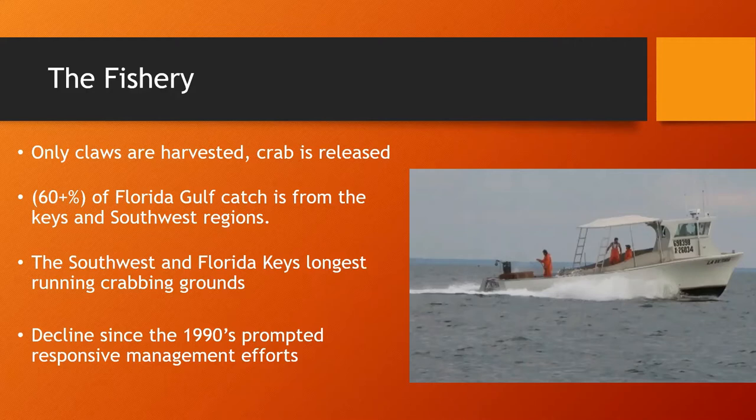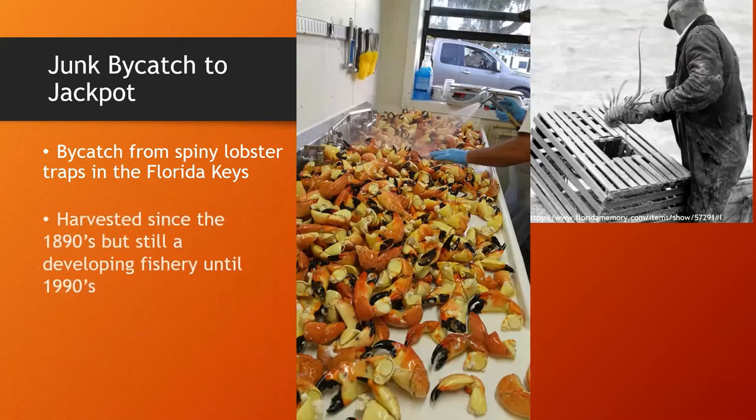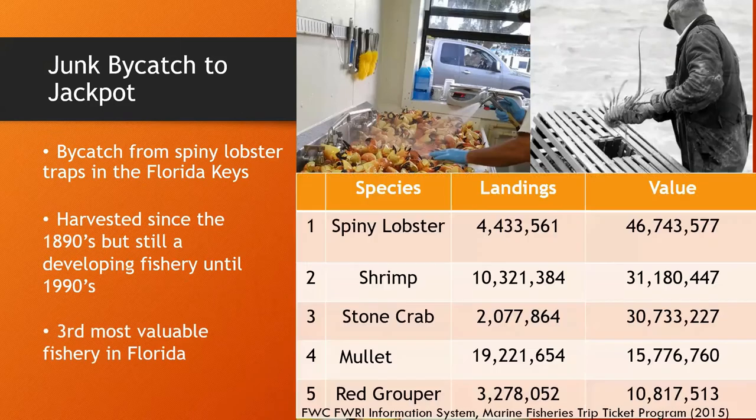These are the regions that have also been fished the longest. Stone crab landings were highest in the 1990s and unfortunately they've been on a steady decline since then. What I find really interesting is that stone crabs were originally just considered bycatch in the Florida Keys spiny lobster fishery. However, markets developed in the 1970s and 1980s, and since 1992 Florida's stone crab have been the third most valuable fishery in Florida, surpassing only shrimp — or just behind shrimp and spiny lobster.